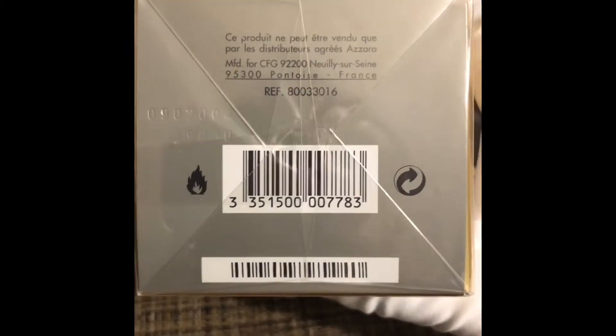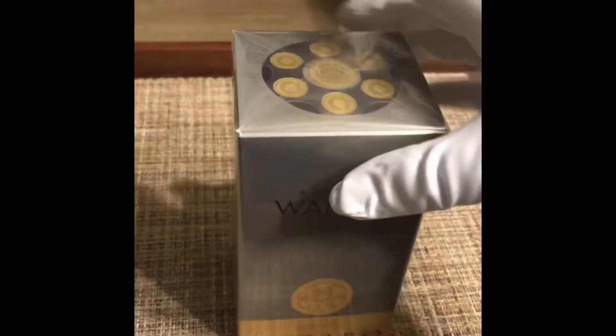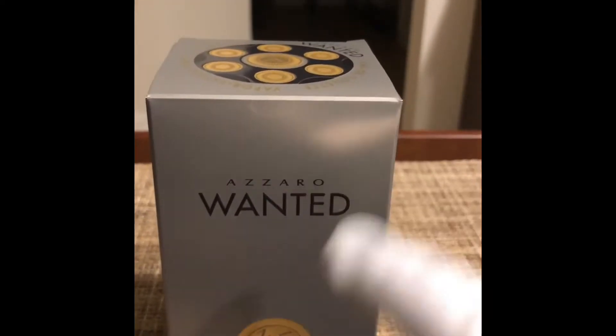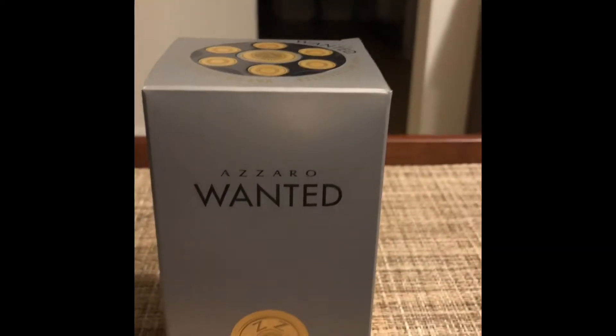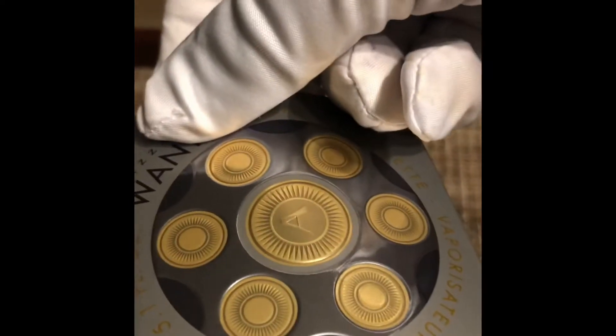On the bottom it shows a serial number, reference numbers, batch ID, and the regular regulatory stuff — flammable, recyclable. So let's go ahead and open this up. I removed the outer plastic because with the gloves it's very hard to do that and it's not very interesting anyway. Let's open this box up and open this chamber of six bullets.